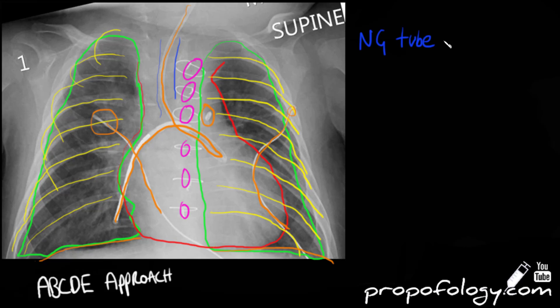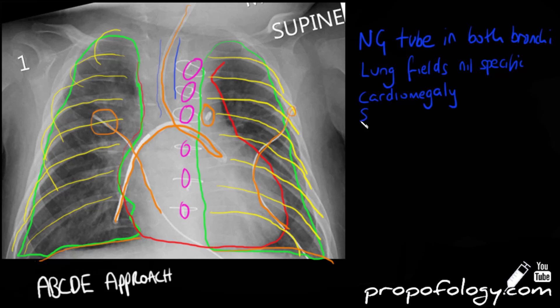In summary of this chest radiograph: this gentleman has an NG tube in both bronchi. The lung fields show nothing specific, with potentially some right-sided consolidation in the upper lobe. He has cardiomegaly, sternotomy wires, ECG artifacts and leads, and his bones show nothing specific in the ribs or clavicles. There is also an artifact to the left of the third sternotomy wire in the cardiac region.